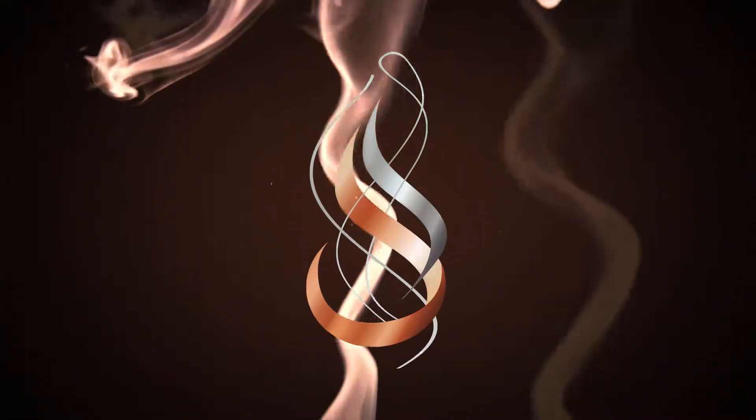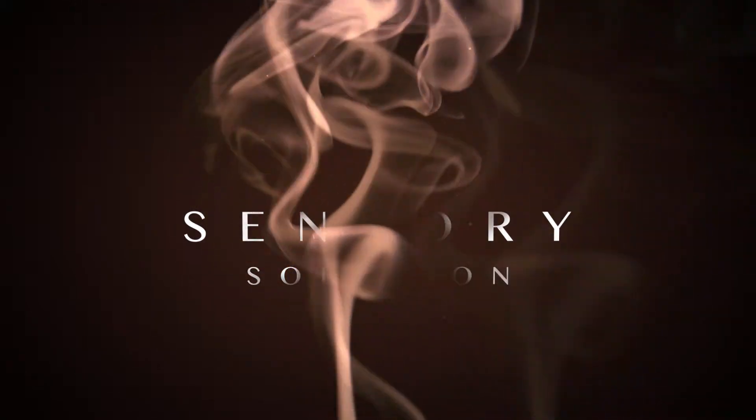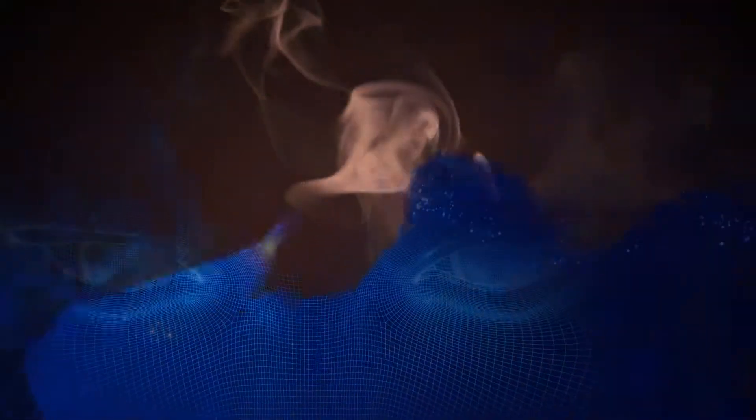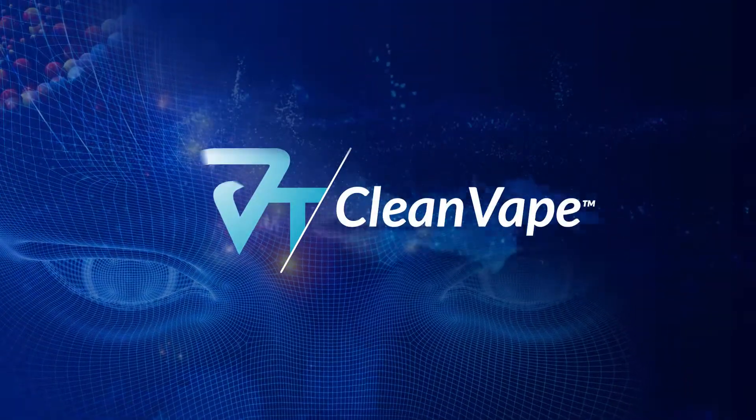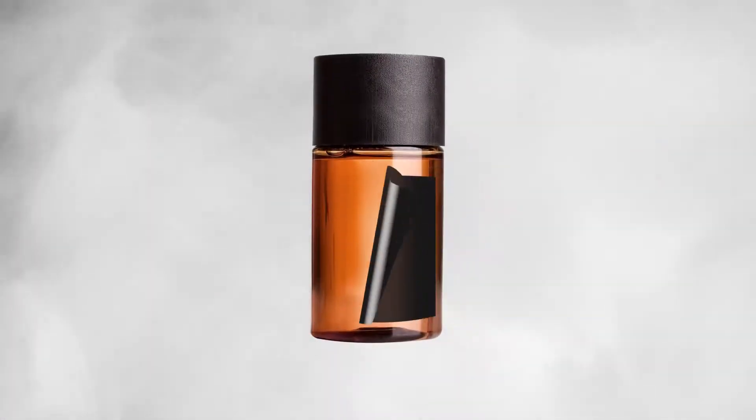Pure. Clean. Sensual. Entice your taste of the finer things with our scientifically refined master blend of e-liquids, utilizing our clean vape technology, formulated to stimulate your sensory receptors with the rich aroma,